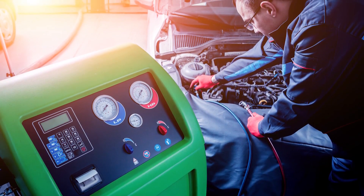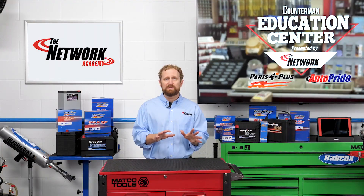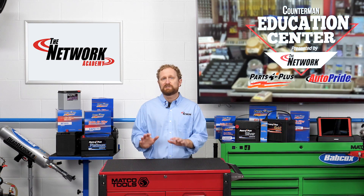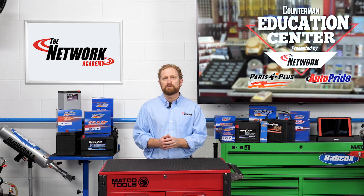Also, if you sell or rent AC recover, recycle, recharge machines, although some equipment is rated as compatible with both, your customer will still need a machine that's specific for R-1234YF to recover and recycle this new refrigerant. I'm Josh Cable. Thanks for watching.